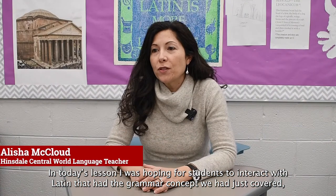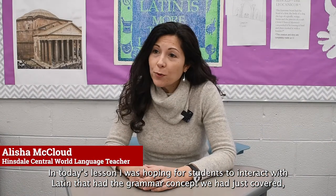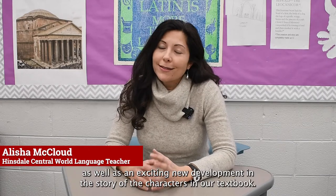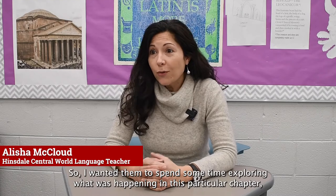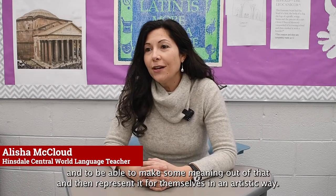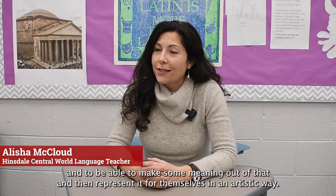In today's lesson I was hoping for students to interact with Latin that had the grammar concept we had just covered, as well as an exciting new development in the story of the characters in our textbook. I wanted them to spend some time exploring what was happening in this particular chapter and to be able to make some meaning out of that, then represent it for themselves in an artistic way.